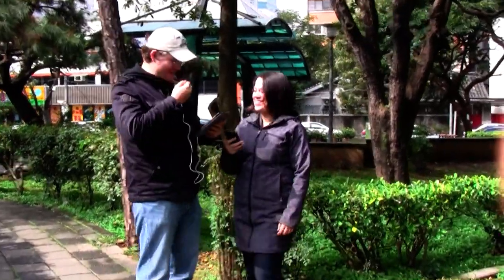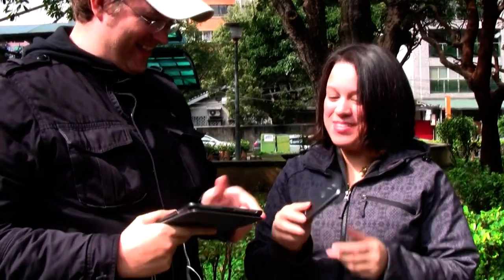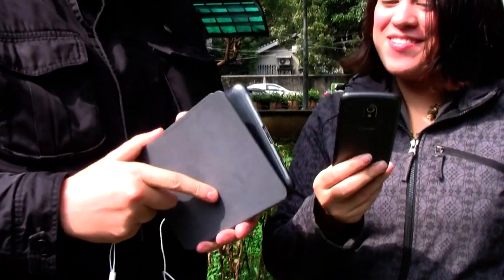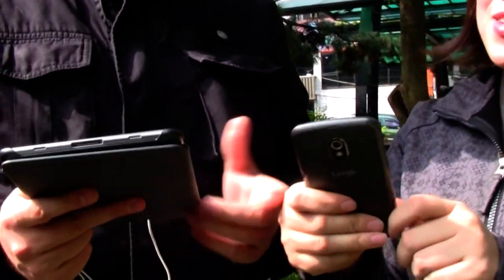Nicole and Sasha run into each other. He notices her new Galaxy Nexus, and she spots his new Galaxy Tab 7.7. Nicole says she loves the Nexus, especially the form factor, though it might be a little too big — she's still getting used to it. Sasha jokes that it's huge, almost like a tablet.